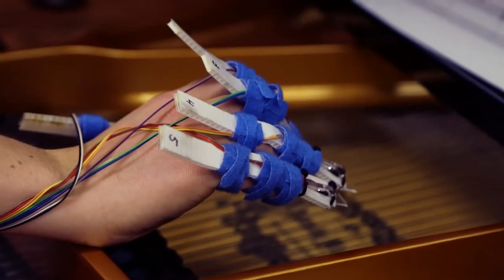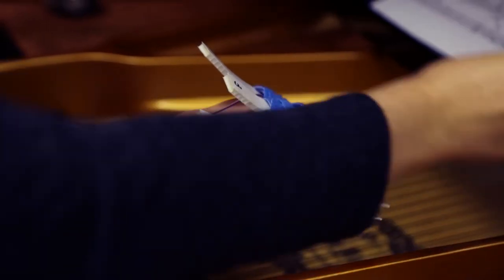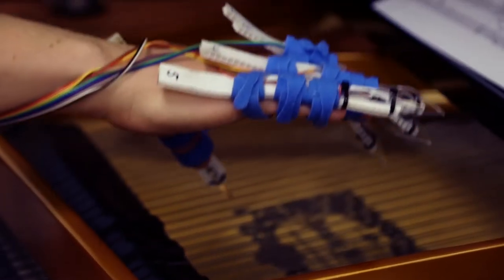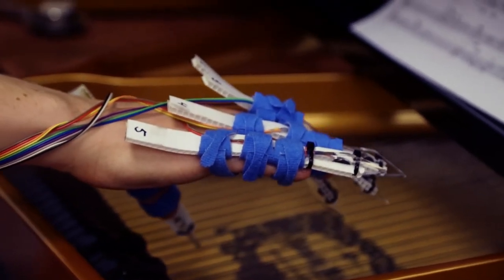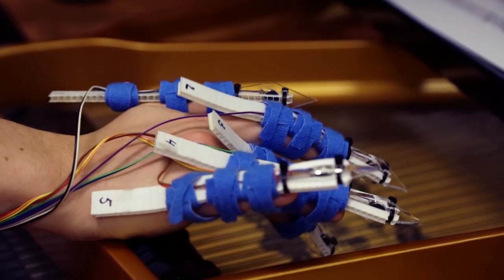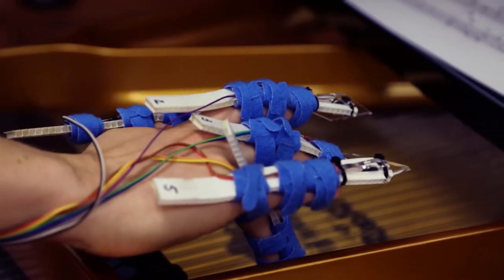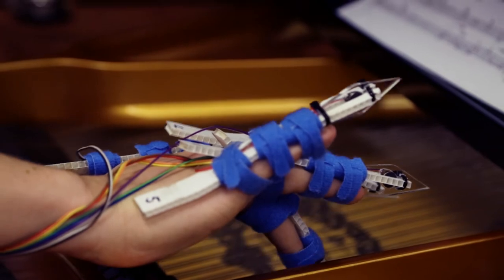I've also been working with a colleague here at Goldsmiths, Konstantin Leonenko. We're building together an interface which causes the strings of the piano to sound by a mechanism — it vibrates very quickly and very lightly and just barely touches the strings of the piano.